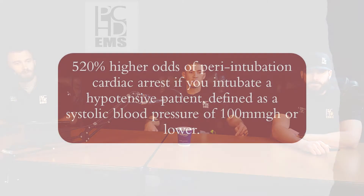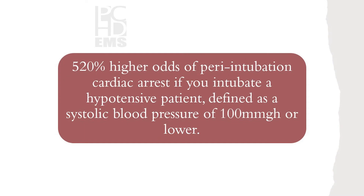We've got the rainbow sensor. There's a 520% higher odds of peri-intubation cardiac arrest if you intubate a hypotensive patient, defined as a systolic blood pressure of 100 or lower. That's pretty scary. So you have to resuscitate a patient's hemodynamics before you push induction agents.